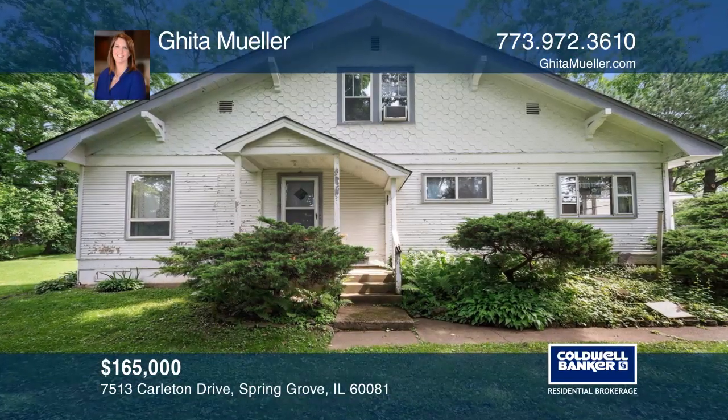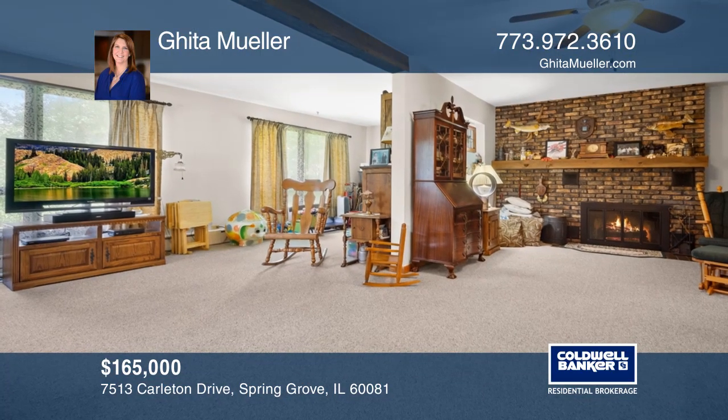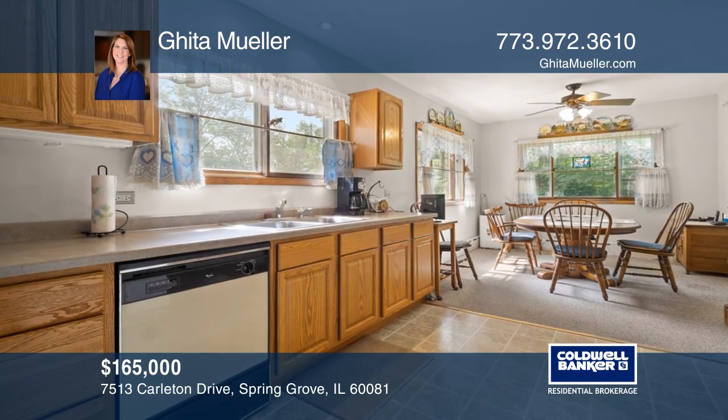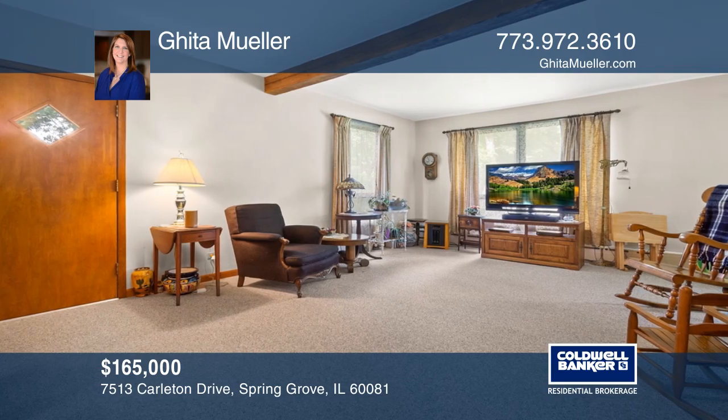Introducing this investment opportunity that includes a home and three additional lots. The long-time owners have lovingly cared for the home. This solid home with a great floor plan and plenty of space is being sold as-is.